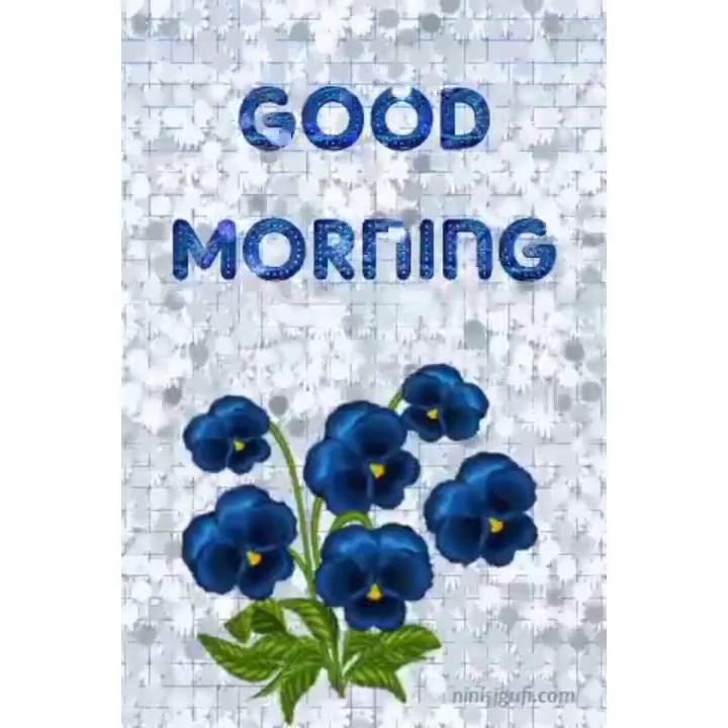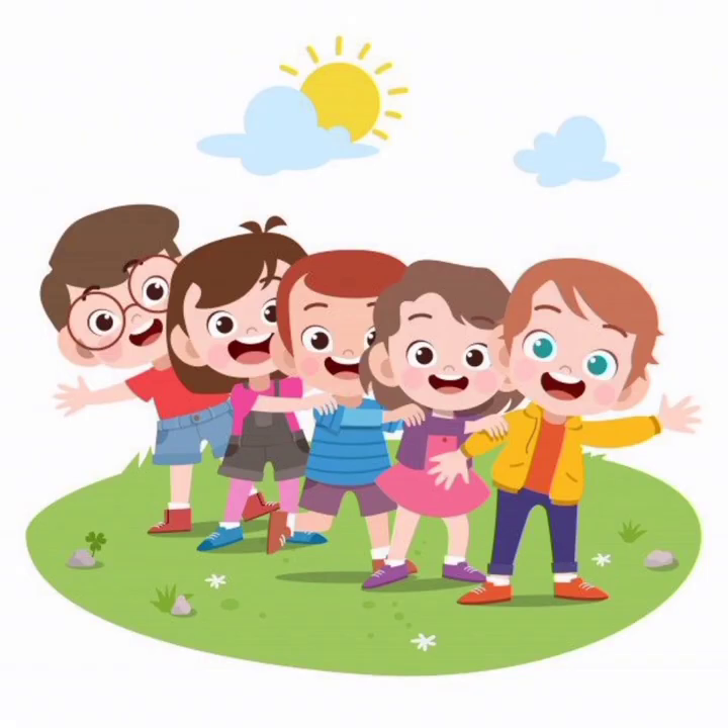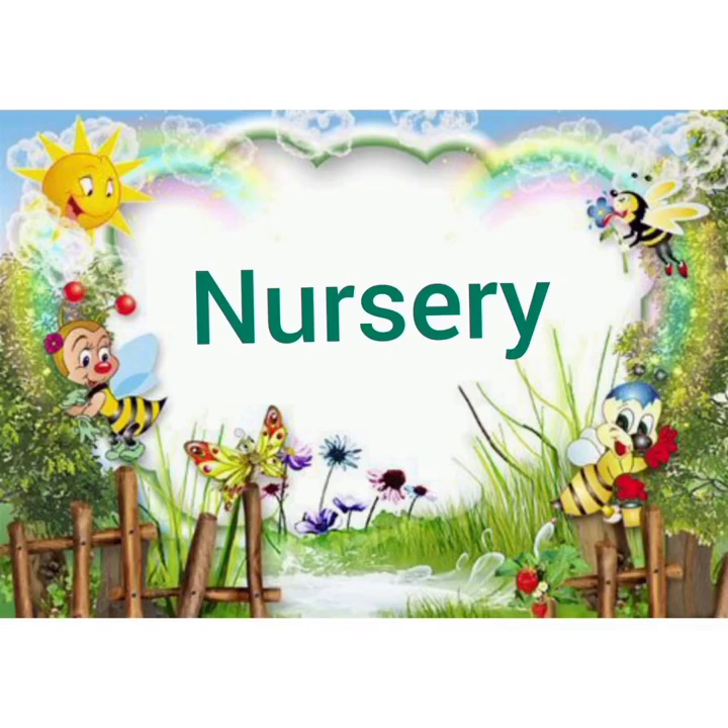Good morning, parents, and welcome, my little champions. I hope you all are doing good and taking good care of yourself. This lesson is Phokla's Nursery, for the topic insects.